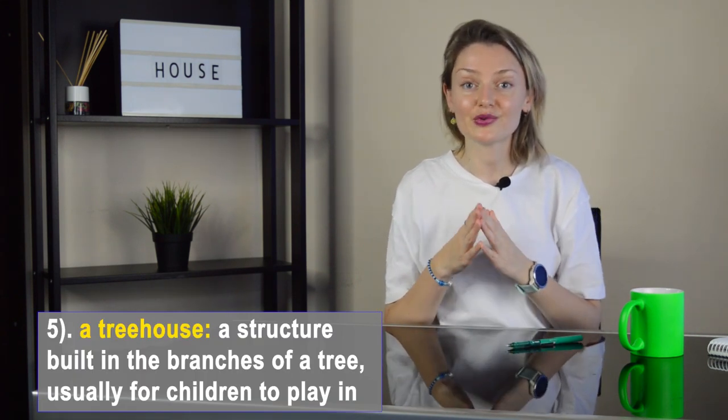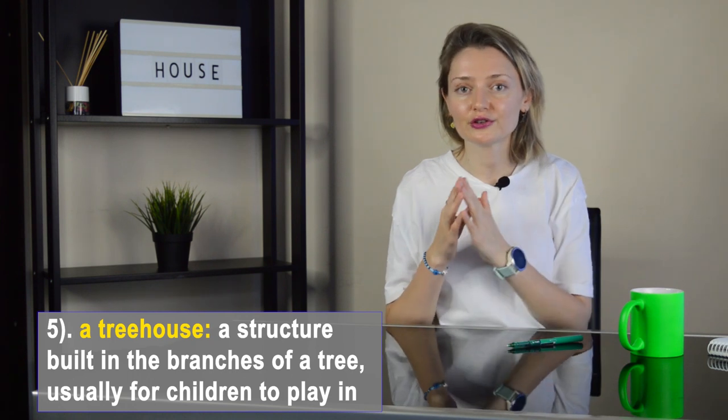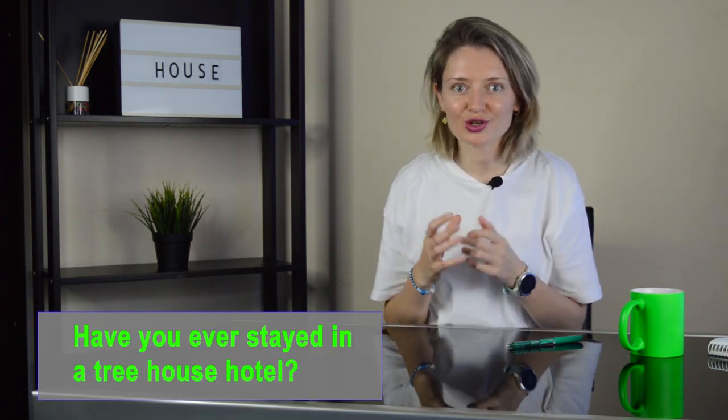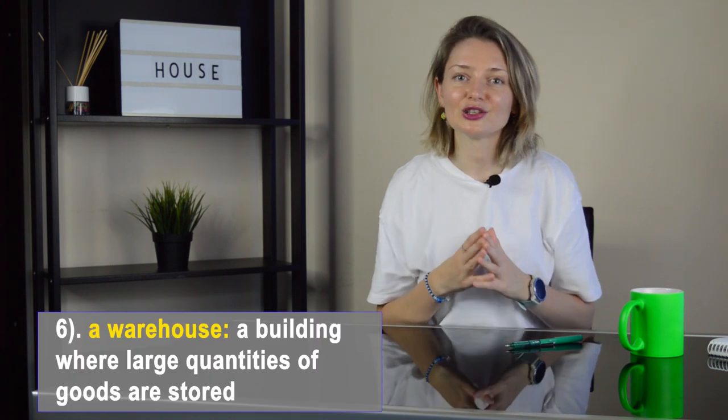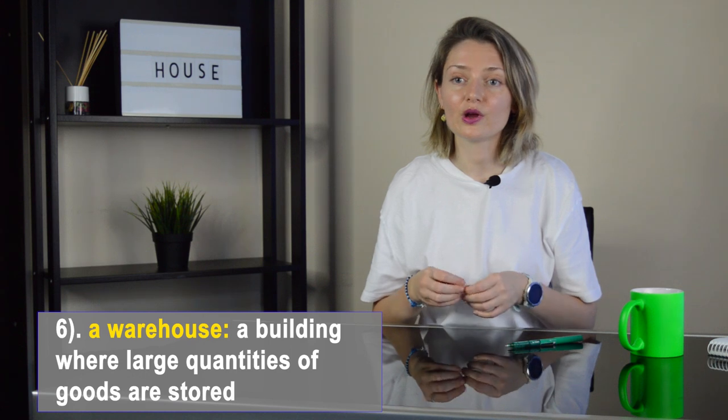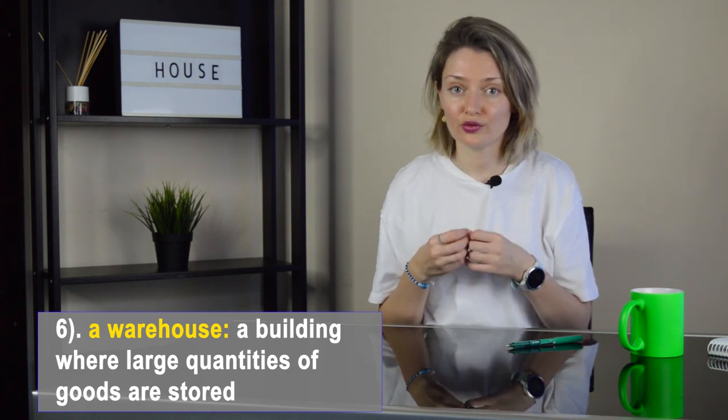Number five: a treehouse. It's a structure built in the branches of a tree, usually for children to play in. Have you ever stayed in a treehouse hotel?